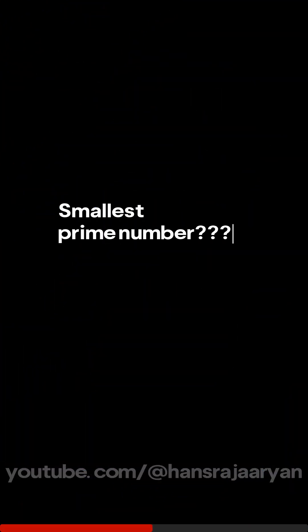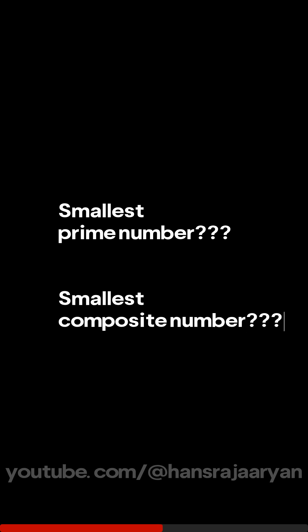Here's a little challenge for you. Can you name the smallest prime number and the smallest composite number? Take 10 seconds to think about it.